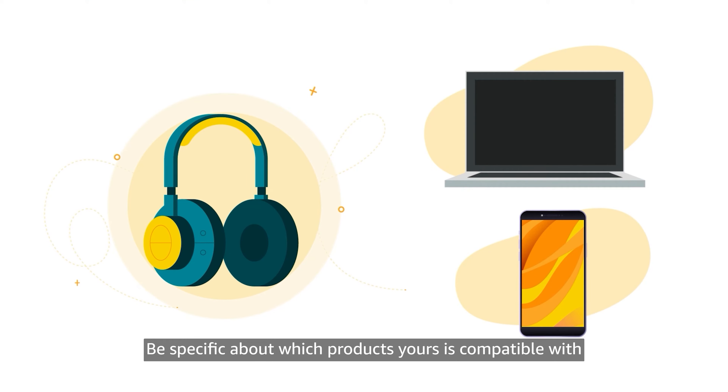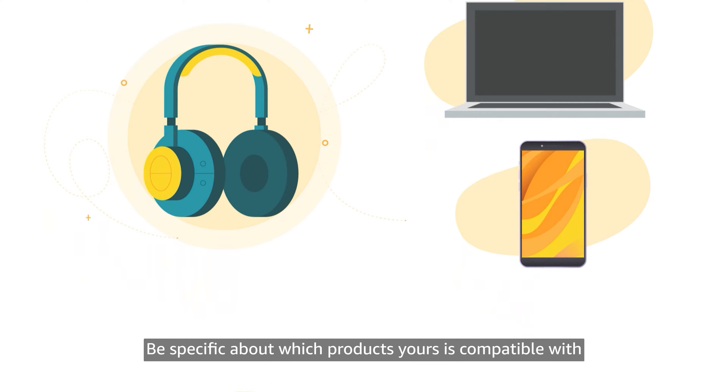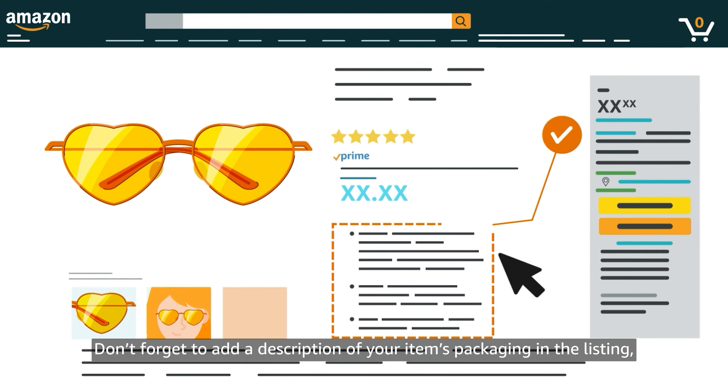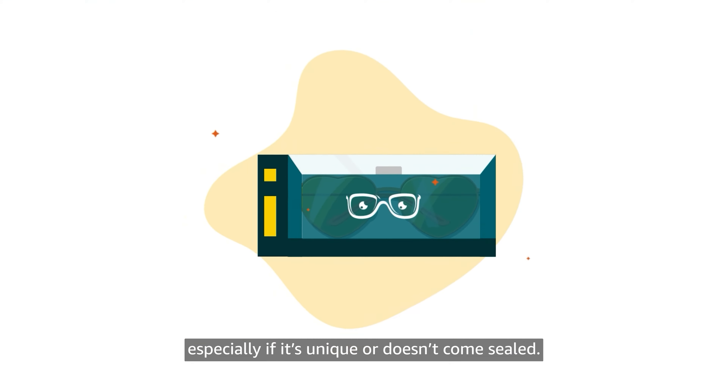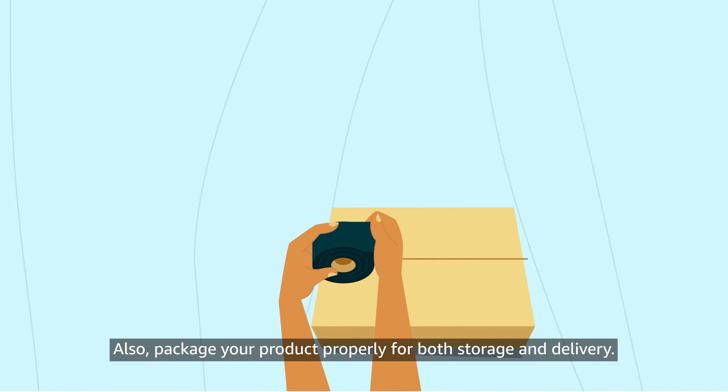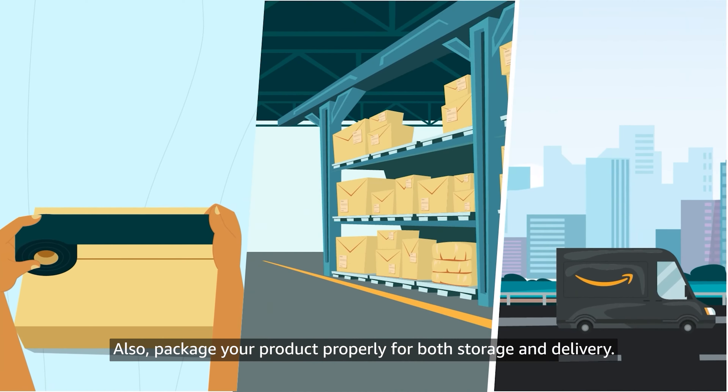Be specific about which products yours is compatible with and describe their functions accurately. Don't forget to add a description of your item's packaging in the listing, especially if it's unique or doesn't come sealed. Also, package your product properly for both storage and delivery.